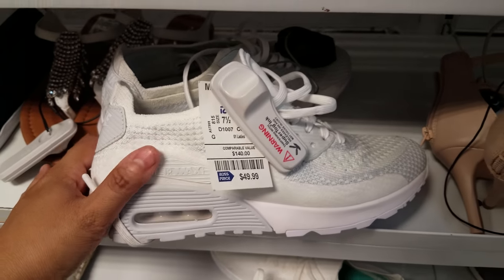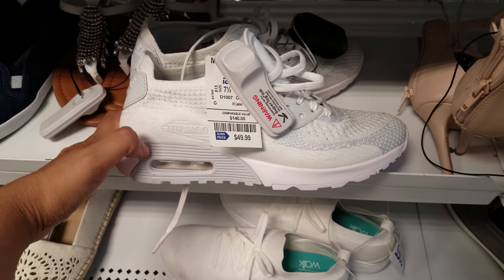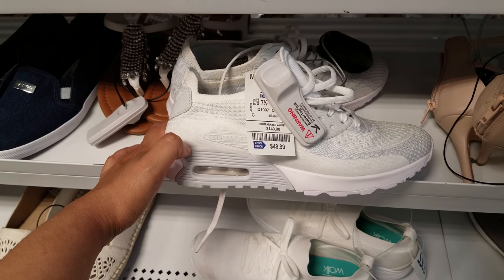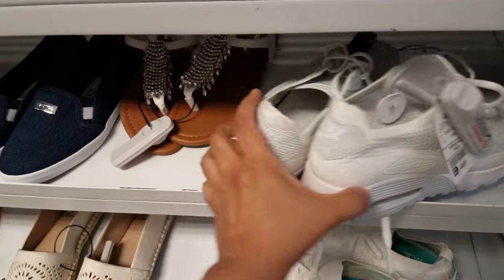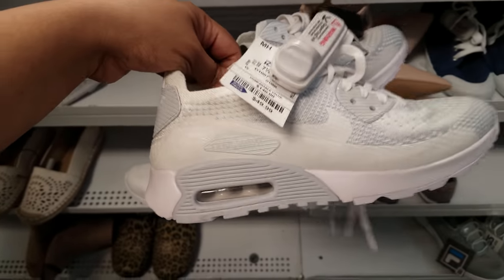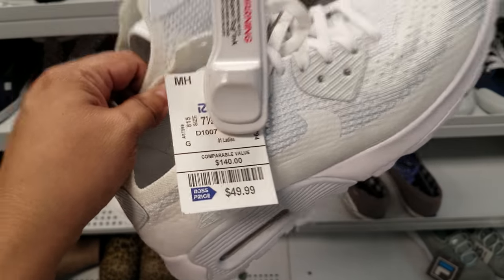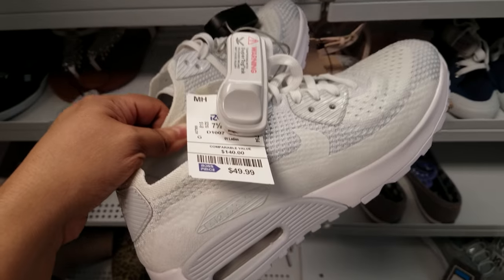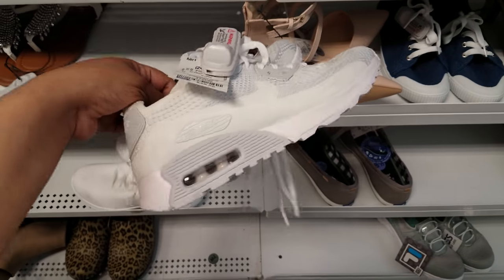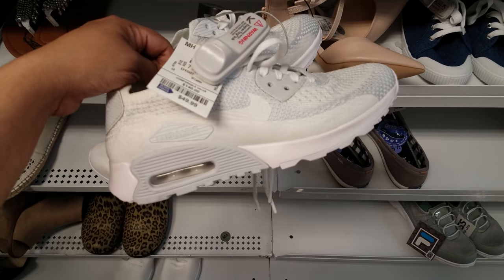Look, we got Nike Air Max for $50 — it is white. This is a good deal here in Ross. I looked it up on eBay — these Nike Air Max are going between $80 to $100, but a lot of the listings are Buy It Now. I only saw like two with an auction bid around $45. So these are $50 here — you could try it. Save your receipt; if it doesn't work, take it back.